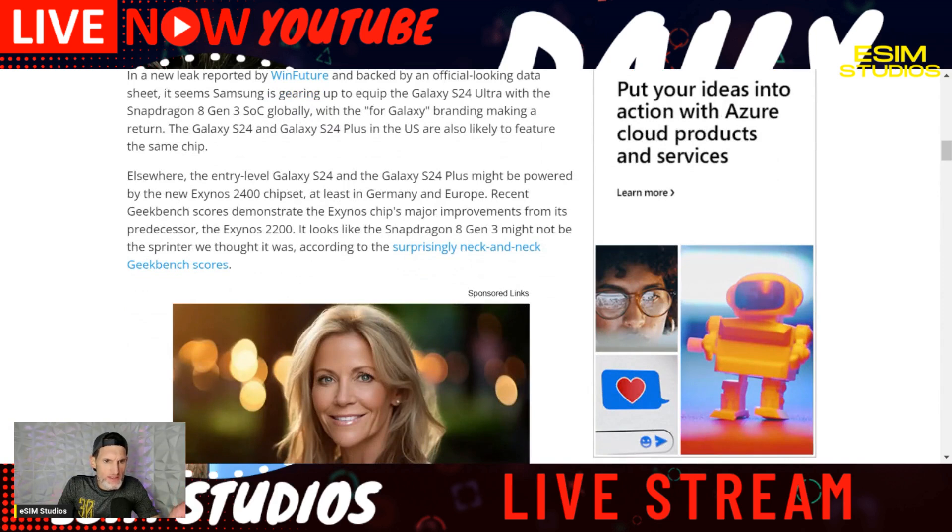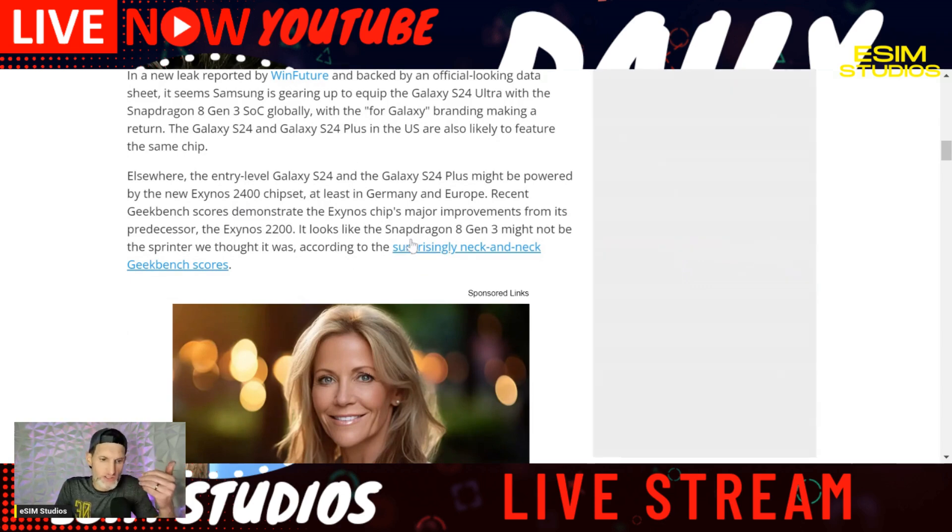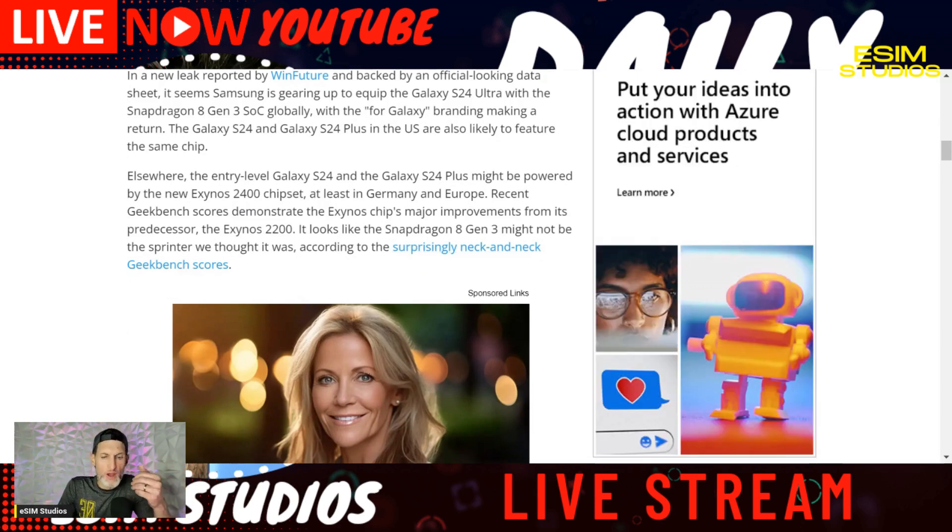Germany and Europe are getting the Exynos for the smaller S24 series. The Exynos 2400 did score decently on Geekbench — they have made an improvement over the older Exynos CPUs — however it's still not quite on the level of the Snapdragon 8 Gen 3.